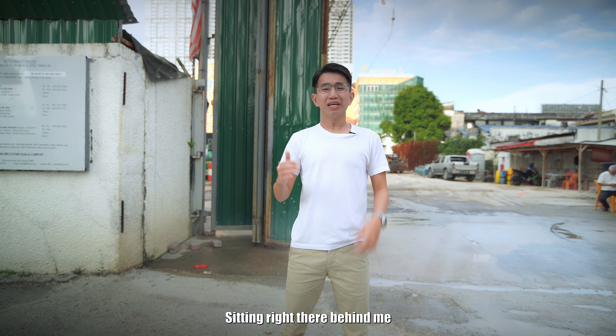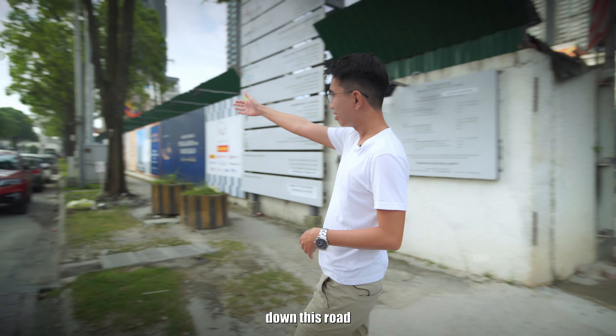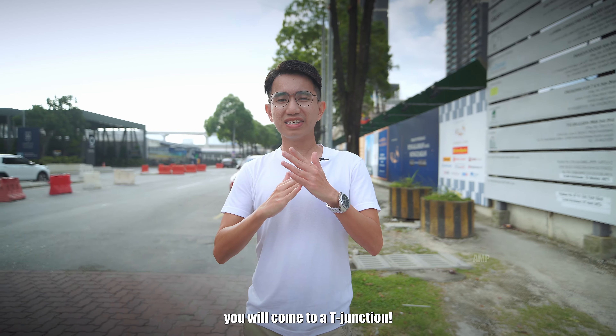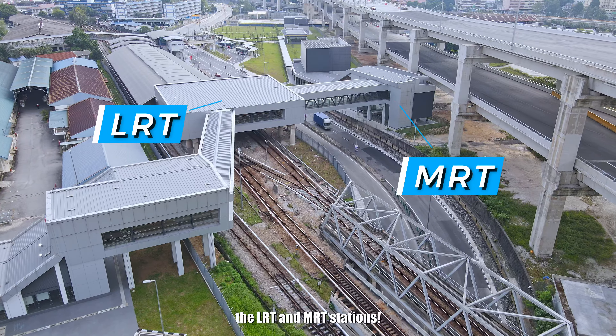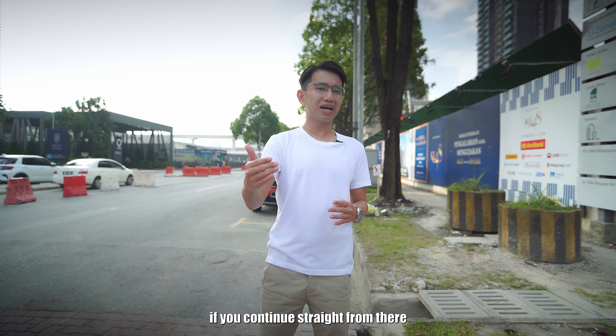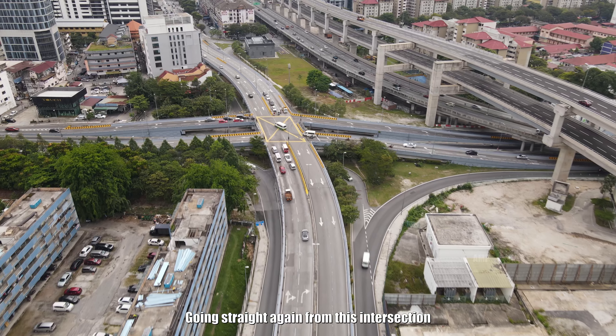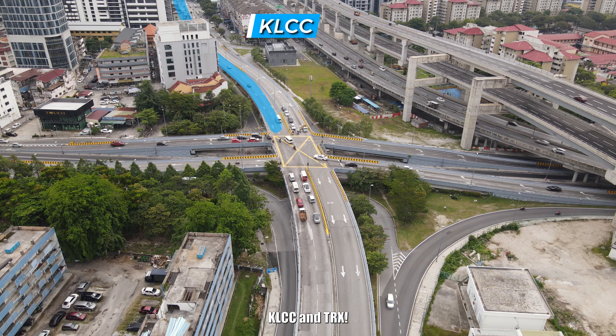Sitting right there behind me is the construction site for this new service apartment. If you continue straight down this road, you'll come to a T-junction. Turn to the left and you will reach the LRT and MRT station. If you continue straight from there, you'll reach an intersection. Going straight again from this intersection, this road will take you to KLCC and TRX.